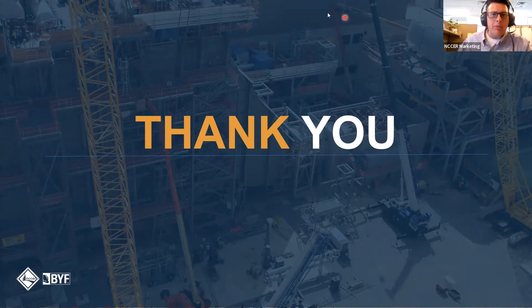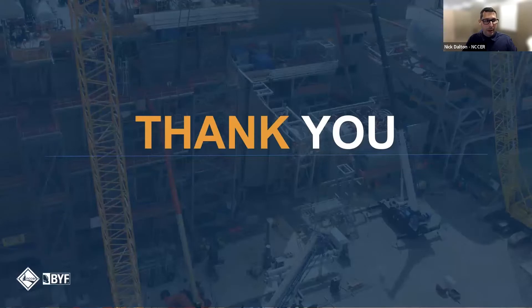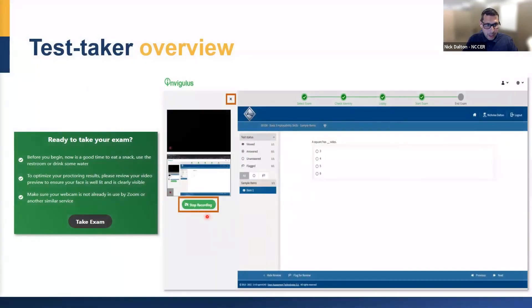Someone asked whether students need to select the recording button or if it automatically records. They will select the 'Start Recording' button — the green button right there. They click that, the test launches, and it's recording. Before that, they're going to show their ID, so when we verify it's the correct test taker taking the test, we can line it up. Test takers will need to show a valid photo ID — a student ID is okay too.